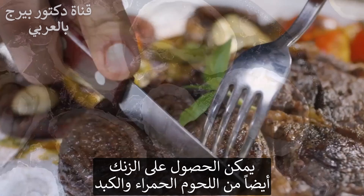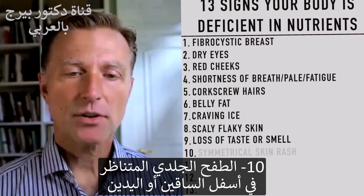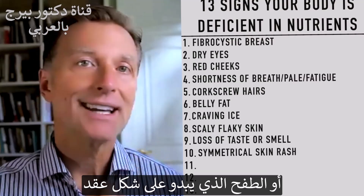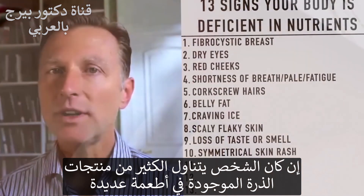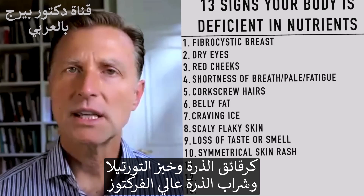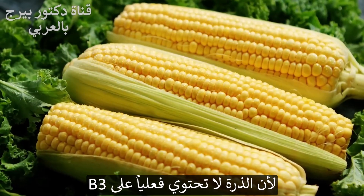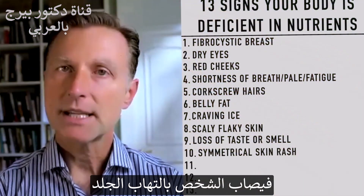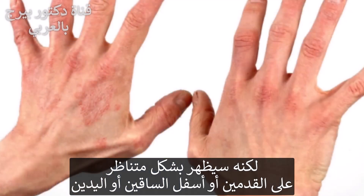Number ten: if you have a symmetrical skin rash on the lower legs, hands, or a rash that looks like a necklace — this is the pellagra symptom, which is a B3 deficiency. If someone is consuming too much corn, corn products, corn chips, tortillas, or even high-fructose corn syrup, they can develop a severe B3 deficiency because there is virtually no B3 in corn. They'll get dermatitis showing up in a symmetrical pattern on the feet, lower legs, or hands.